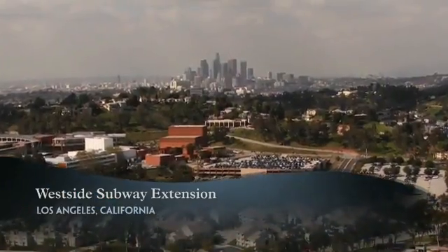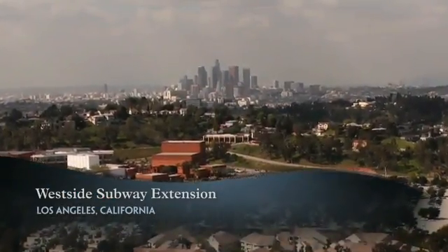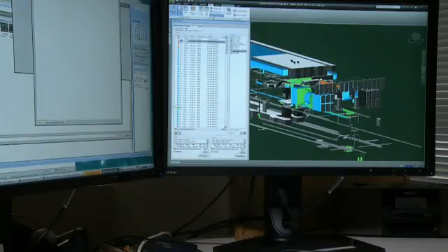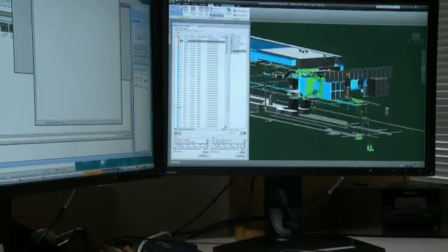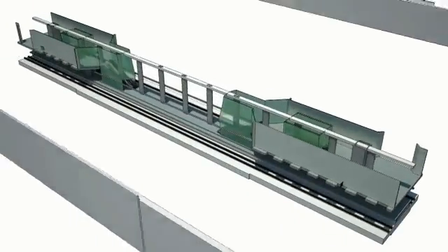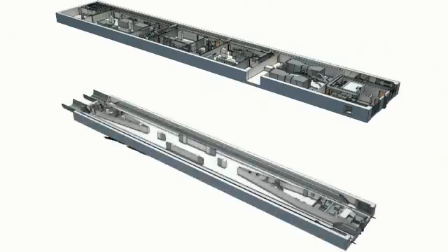In Los Angeles, the city's Purple Line subway is being extended westward to Beverly Hills and Westwood. For the Westside Subway Extension project, sometimes called the Subway to the Sea, Parsons Brinkerhoff is using BIM on all phases of the project, beginning with conceptual engineering.